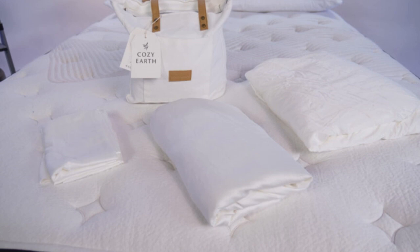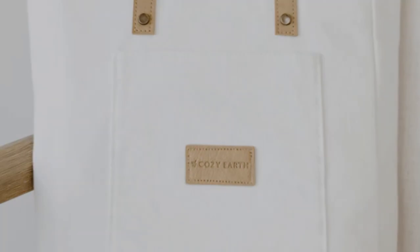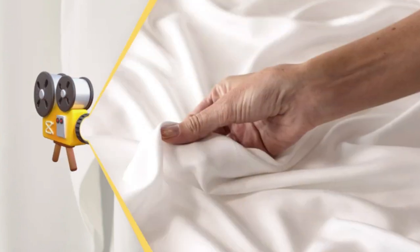These sheets are our best luxury pick, so with that comes a luxury price tag. Cozy Earth will discount these sheets throughout the year, though, so if you shop at the right time, you can get a deal. You also have the option to break up payments with financing.